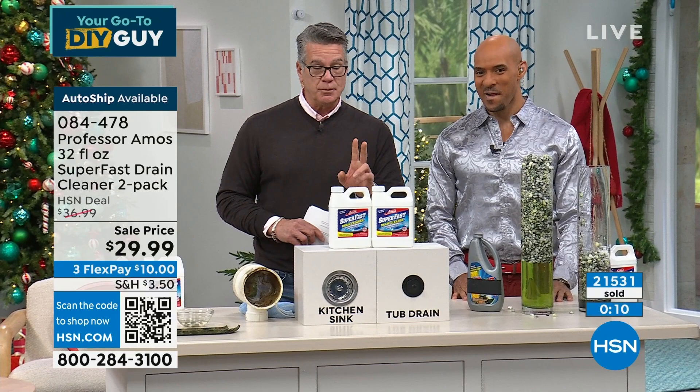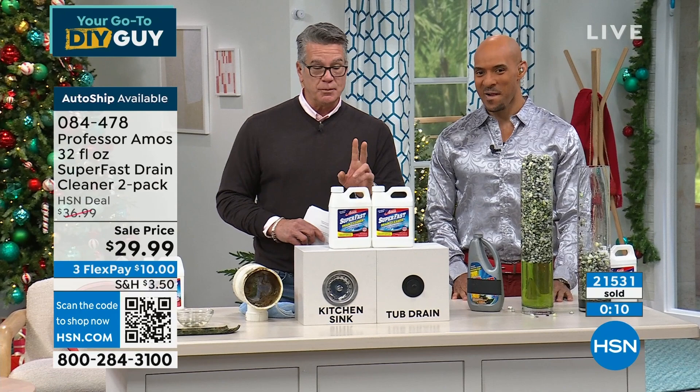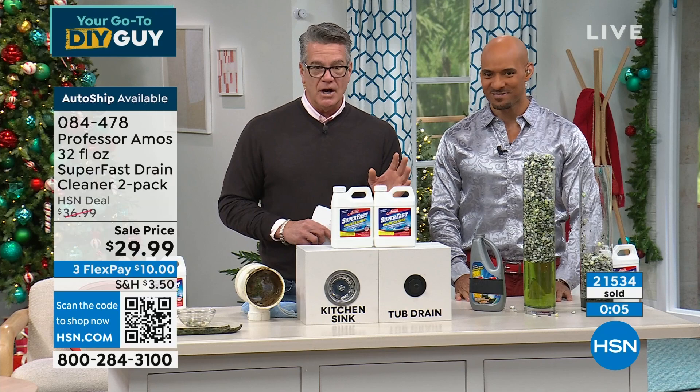It's a two-pack. Auto ship only — if you don't want it for more than a month, you just cancel. It's no big deal. Good job, my friend. Good to see you, partner. Happy holidays to you — have a good New Year's too.